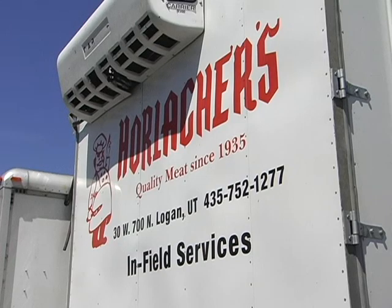Burke, Horlocker's is known for their custom cutting, but they're also known for their field service, which is kind of what you do. Field service is where we take a mobile butchering unit and go out to the yard or the farm, whatever it may be, and we actually do the field service right there in the animal's own environment.